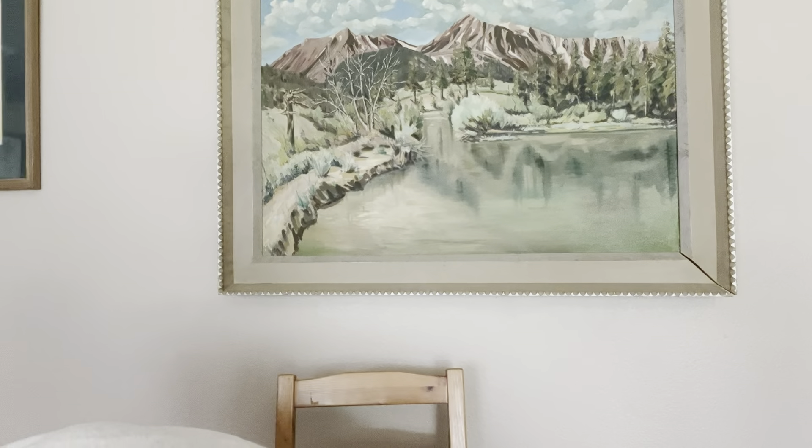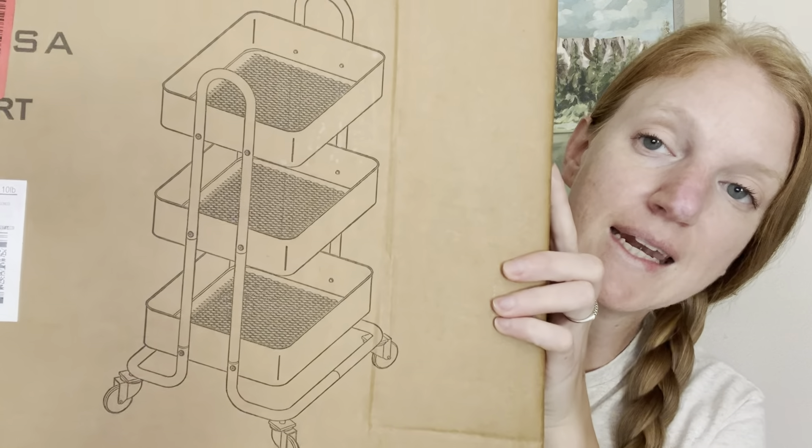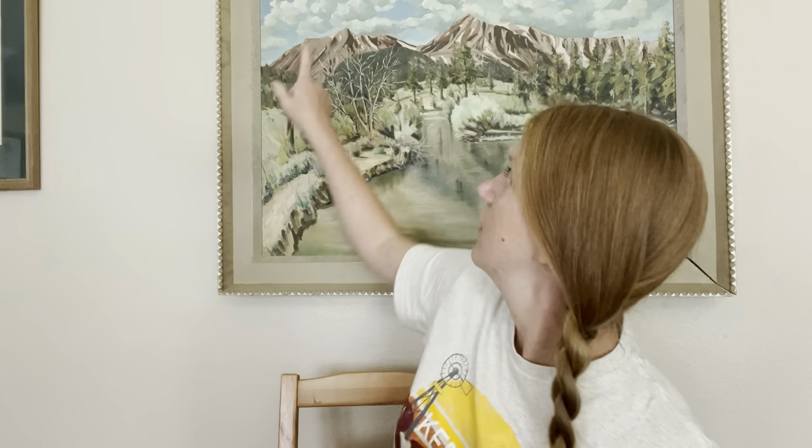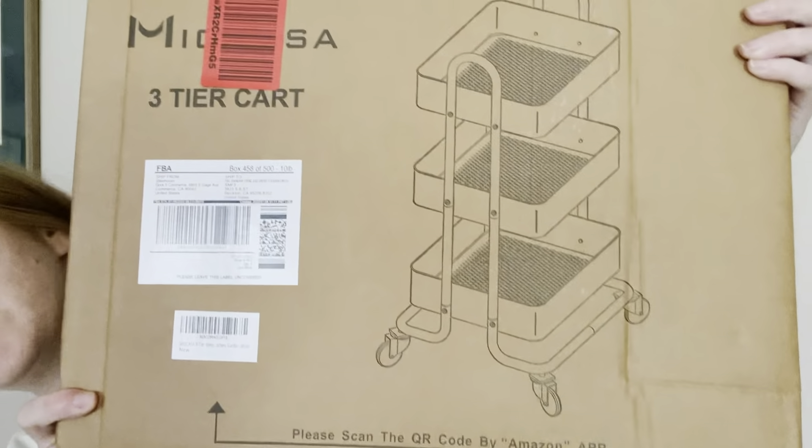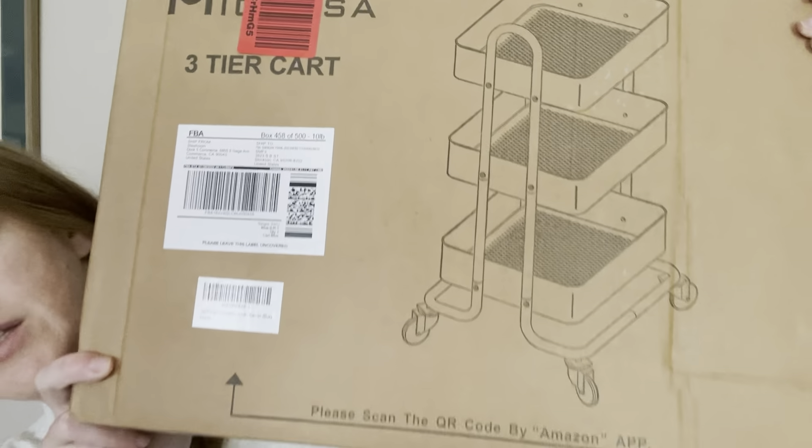Last but not least — and it's really heavy — it's my first three-tier rolling cart and it's in blue. It's a rolling cart and I'll be able to fill it up with all the things, and then I'll probably want another one because you need all the things. Super stoked about this one.